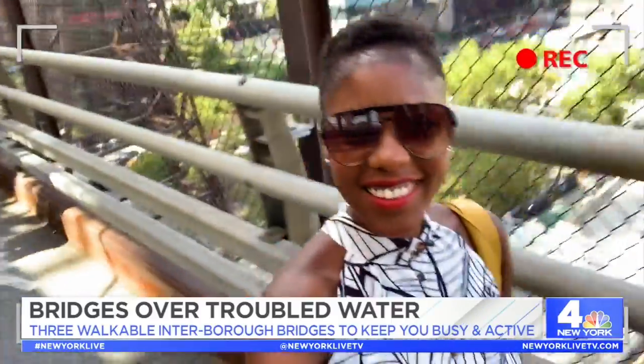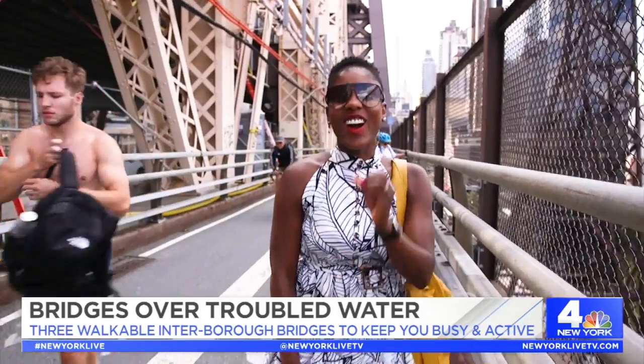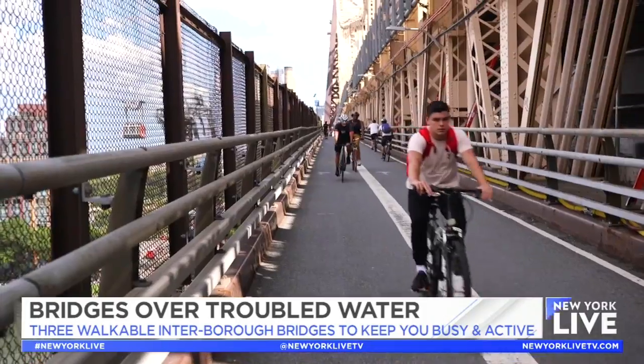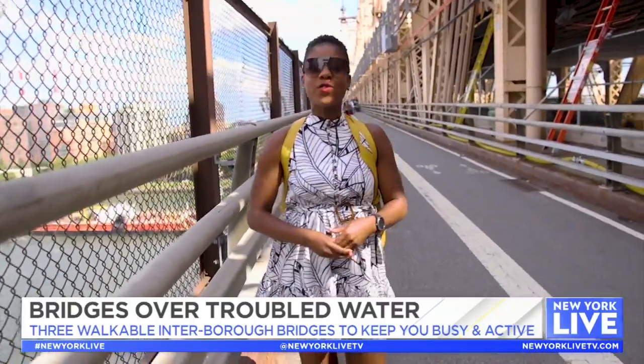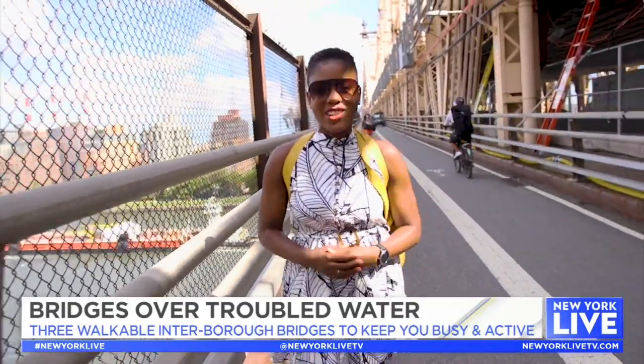While the stroll here is undeniably pleasant, beware — the cyclists here are pretty savage, so make sure that you look both ways so that you don't get hit or hurt. Whether you're craving some socially distanced exercise or simply want to take in some gorgeous views, these three bridges are an excellent way to see the city while getting your steps in.